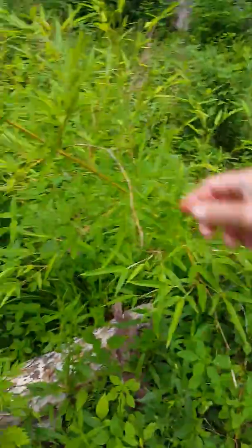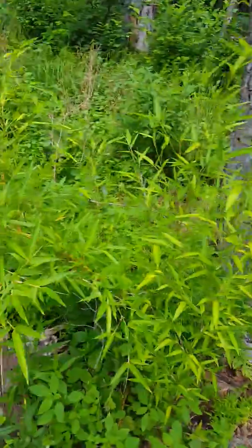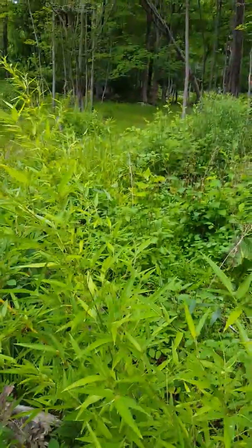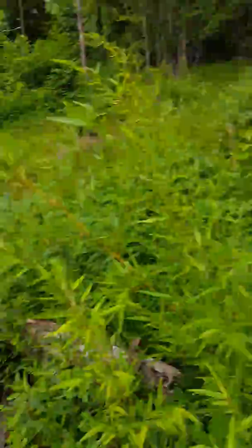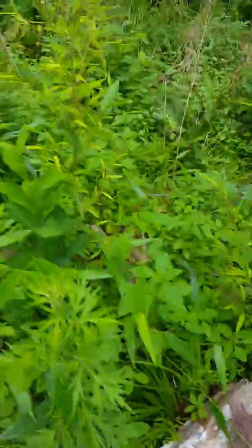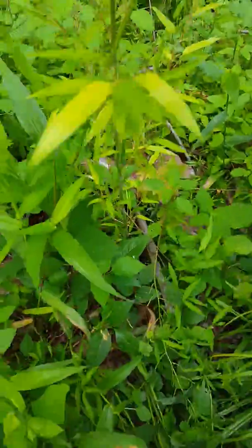This is my favorite. Oh my God, giant gray. This tree is gonna fall — that's pretty bad. Those are dead too. Blue.